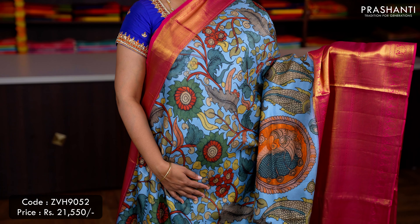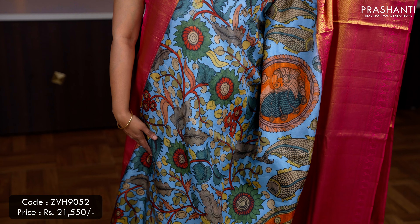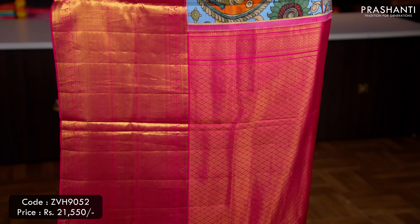Blue with pink — one more gorgeous saree with short and long Korvai Kanjivaram borders on either sides, with very classy Kalamkari style digital prints running all over the saree, a rich contrast pallu in pink — that's the pallu — and a plain blouse in pink, priced at ₹21,550.